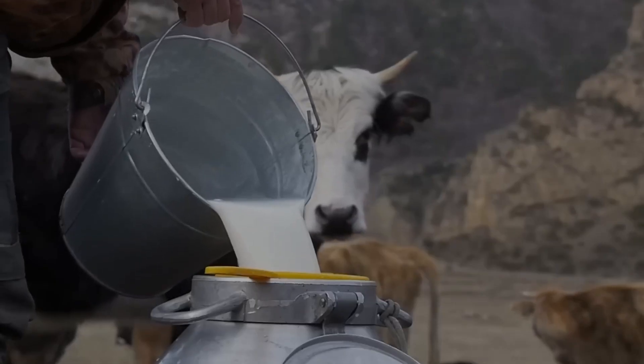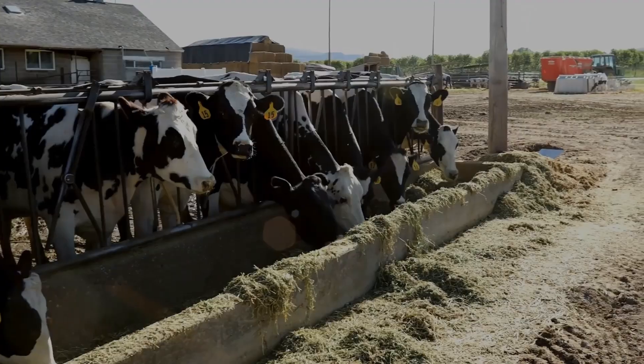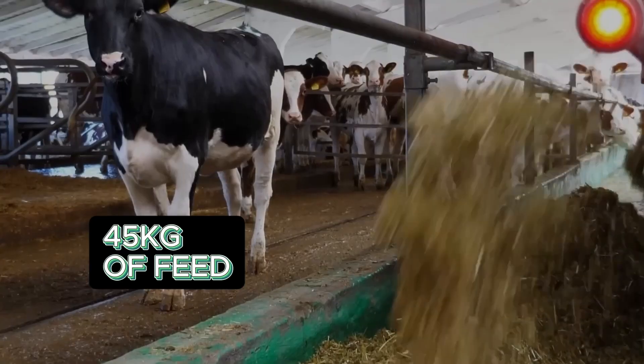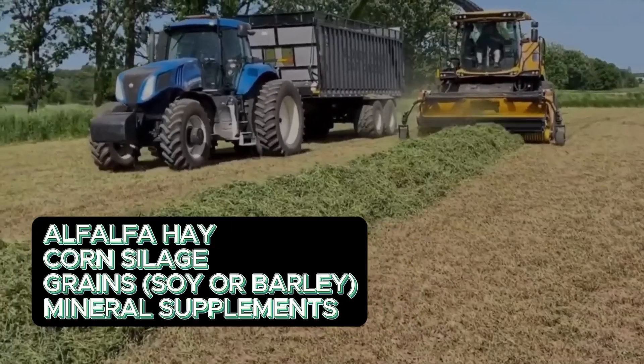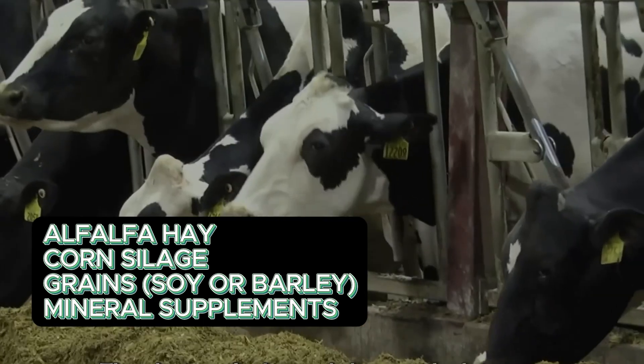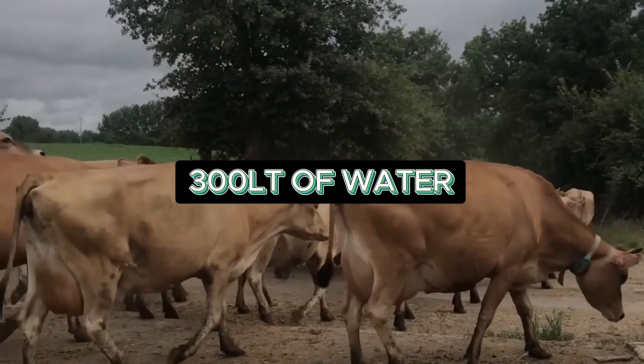To produce that much milk, cows need more than just grass. They spend up to 8 hours a day eating and ruminating, consuming around 45 kg of feed — alfalfa hay, corn silage, grains like soy or barley, and mineral supplements. They may drink up to 300 litres of water daily, especially in warm climates.